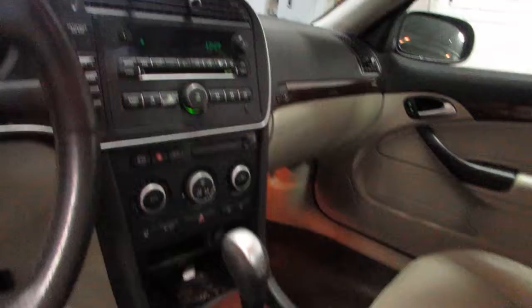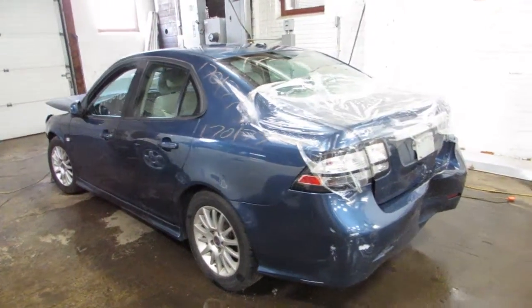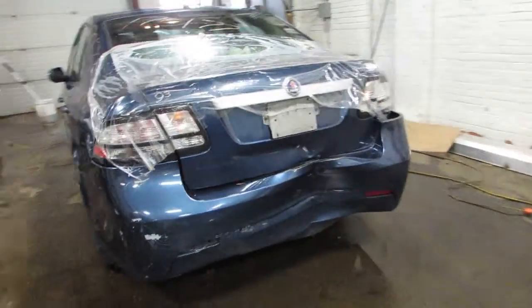121,000 miles as you can see. Saab's signature center console ignition. It's got a sunroof also. I'll do the rear end collision here.